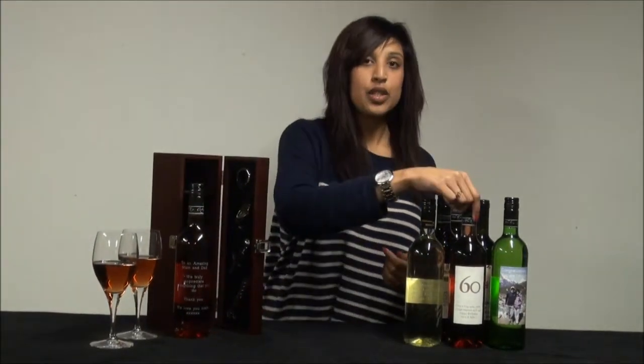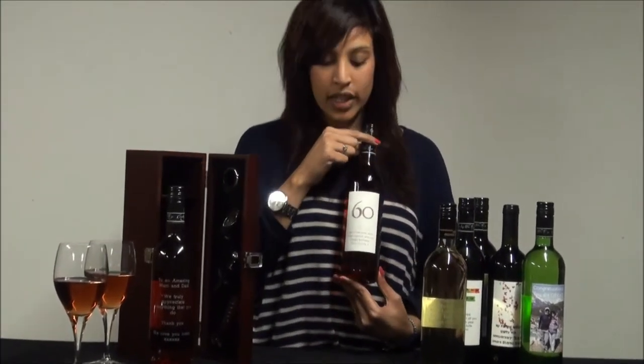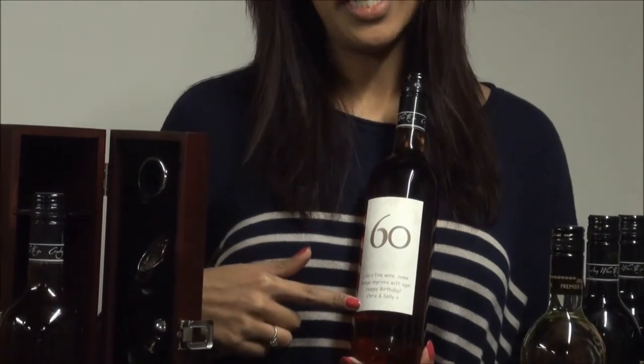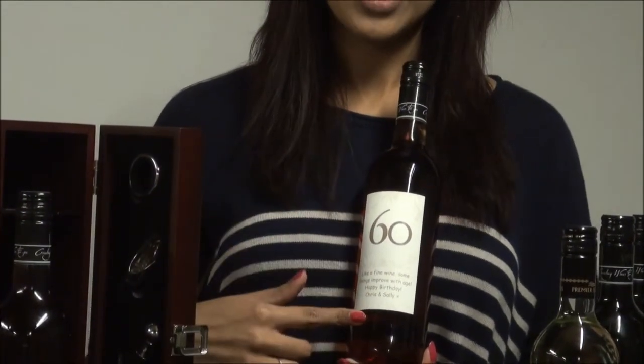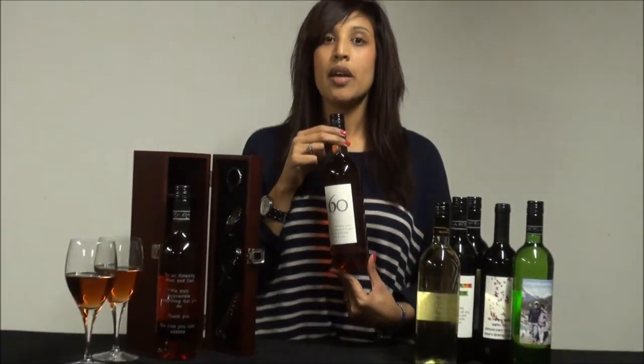The second option is choosing one of our labels. This is a bottle of personalised rosé wine with one of our 60th wine labels, and the customer has written their message on here. You can write the message all down the label if you want to. Again, suitable for graduation, retirement, birthday, weddings and anniversaries too.